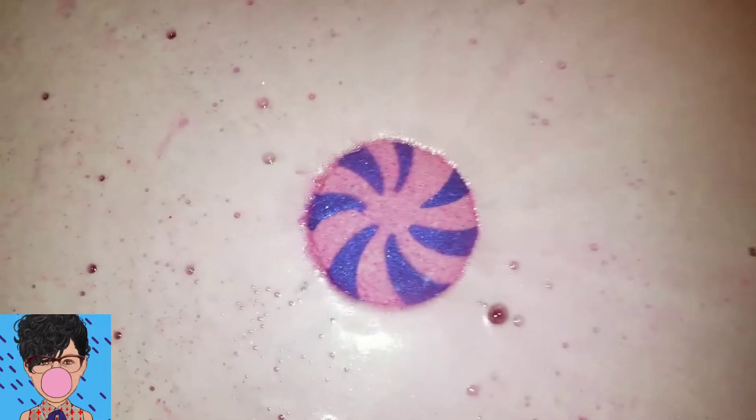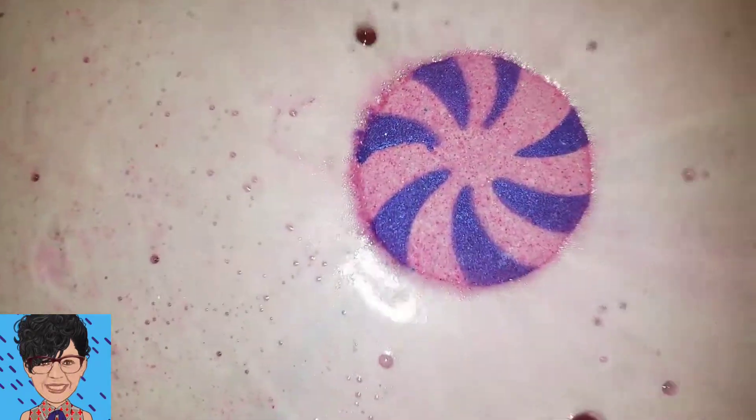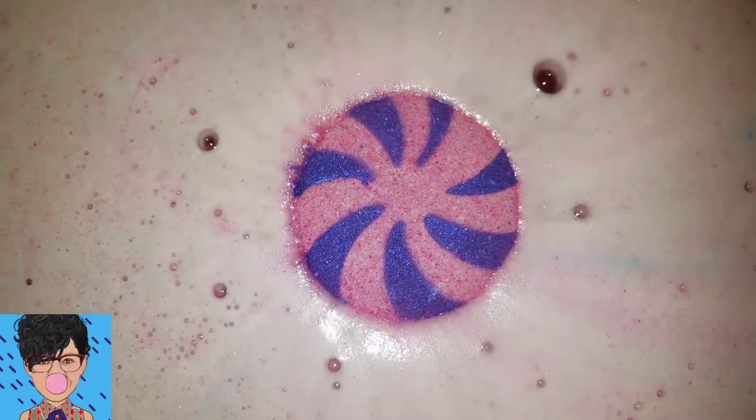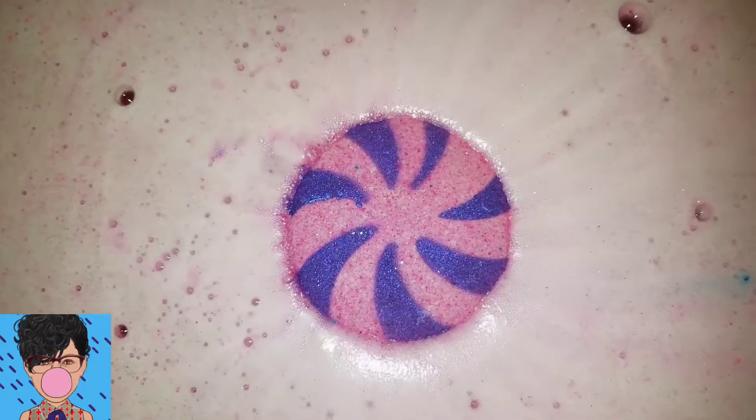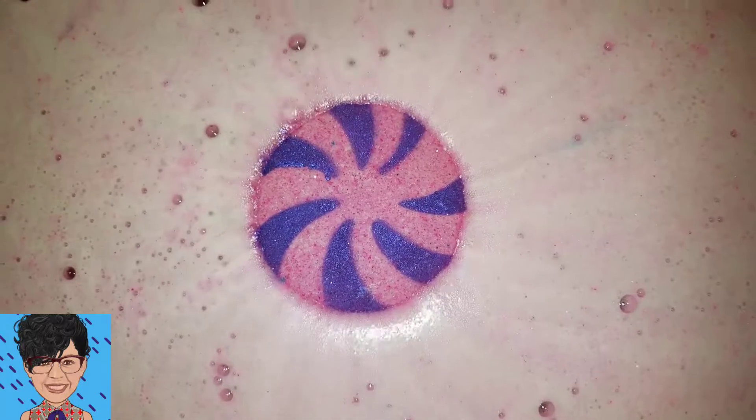It looks like the top is going to end up being a really pretty pink. I don't see much — I don't know if the water has really touched the purple much yet. I don't see much purple coming out of there, but I'm sure once it actually connects with the purple on there it'll put some purple striping into it.